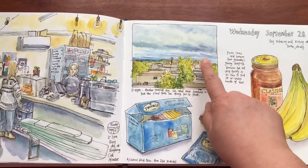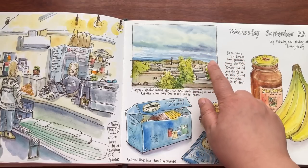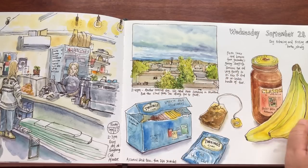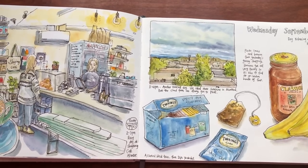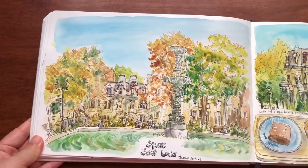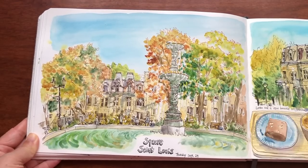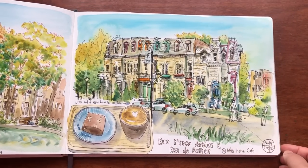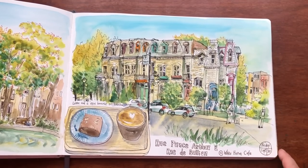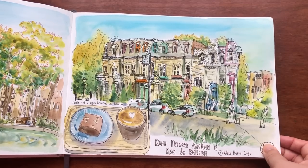We don't have to wait for a perfect sunny day — even on an overcast day I can see interesting purplish grays, bluish grays, and greenish grays in the folds of the clouds. Every day can be a great day for doing beautiful sketches. Sketching at Square Saint-Louis on September 29th — there's a fountain in the middle of the park and the trees were beginning to change color. The next day, September 30th, sketching at a café called White Heron Café, capturing the light, shadows, and foliage colors.